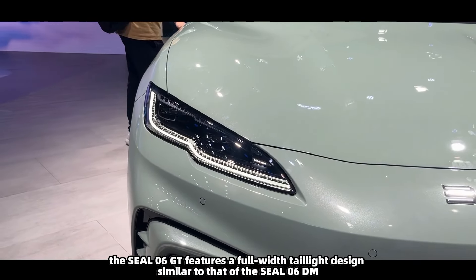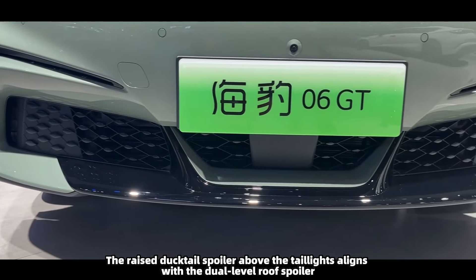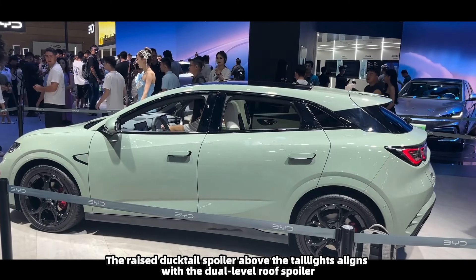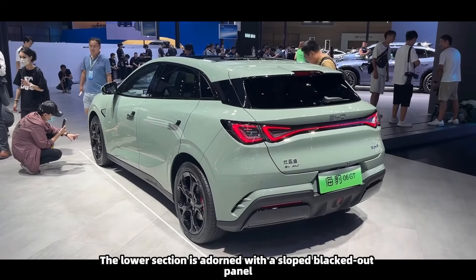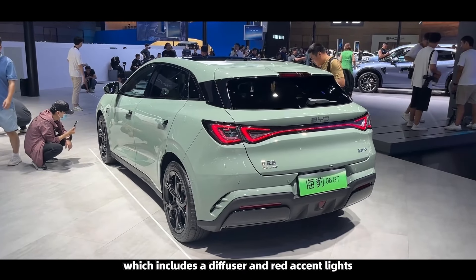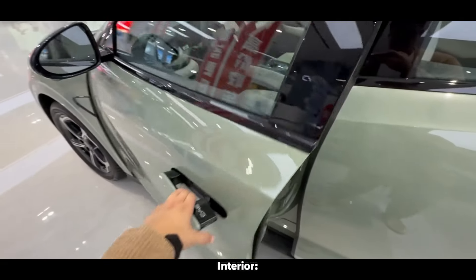The Seal 06 GT sports a low-riding, large two-box body style. Its roofline gently slopes down, while a prominent character line rises toward the rear, giving the car a forward-leaning, dynamic stance. Decorative elements beneath the A-pillar add to the car's layered look. The hidden door handles help reduce drag and give a sleek, modern feel.